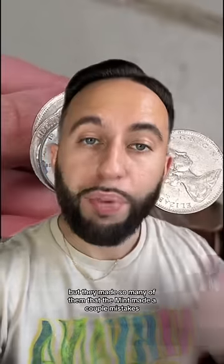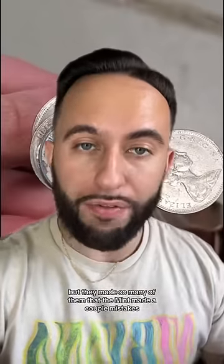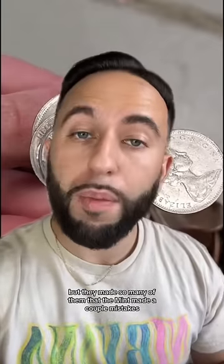And he's right. The steel pennies from 1943 are magnetic. But they made so many of them that the mint made a couple of mistakes. And there are two major ones.